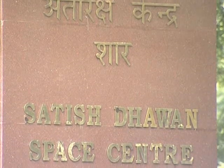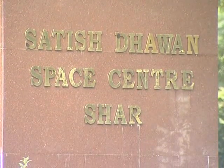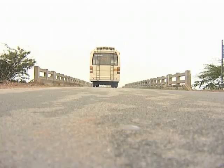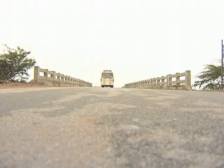The launch center, known as SDSC, the Satish Dhawan Space Center, named after the research scientist and former president of ISRO, the Indian Space Research Organization.